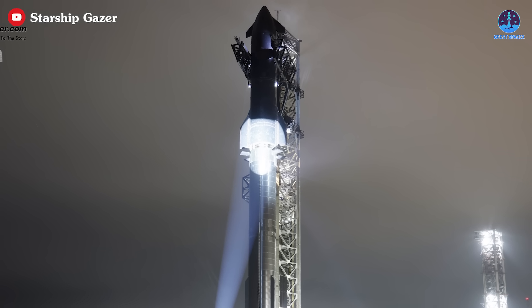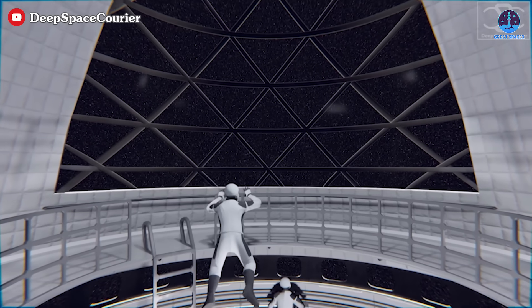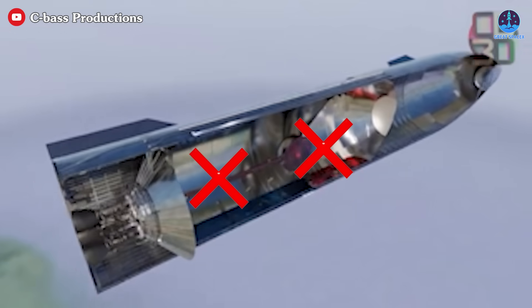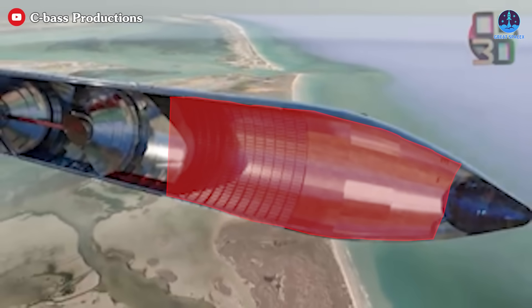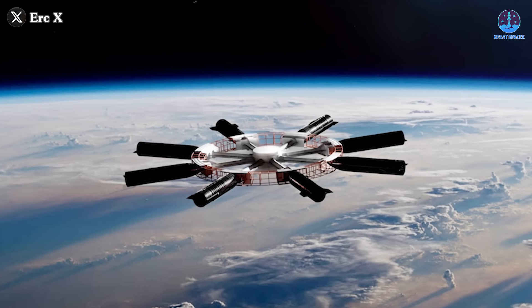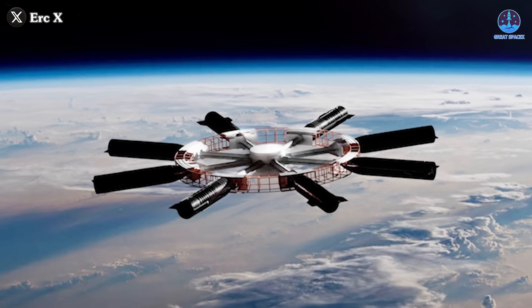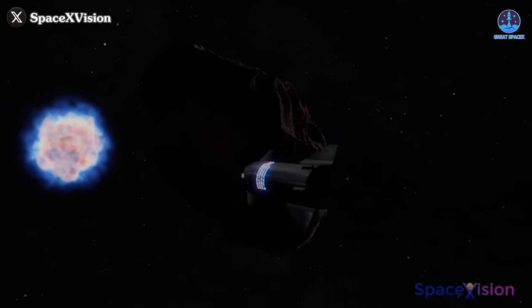Back on Earth, Starship's versatility could also enable it to function as a space station. The idea of a Starship-based space station has been discussed for some time. By removing components like fuel tanks, a single Starship could provide an unprecedented amount of space, surpassing any current or planned station. However, this station wouldn't consist of just one Starship — it'd be a system of interconnected Starships, enabling it to support more people, payloads, and systems. This setup would dramatically enhance the efficiency of research and exploration.